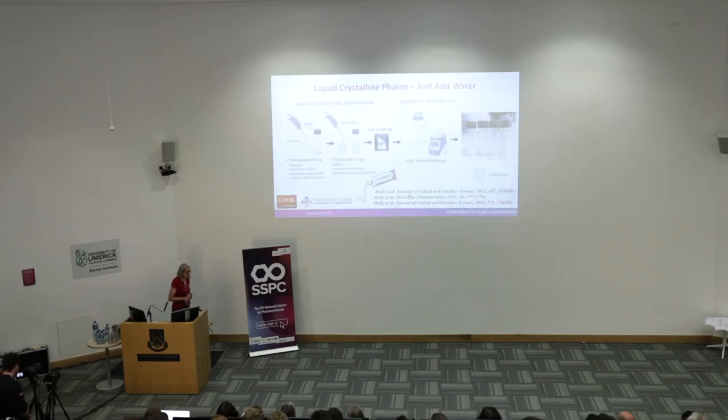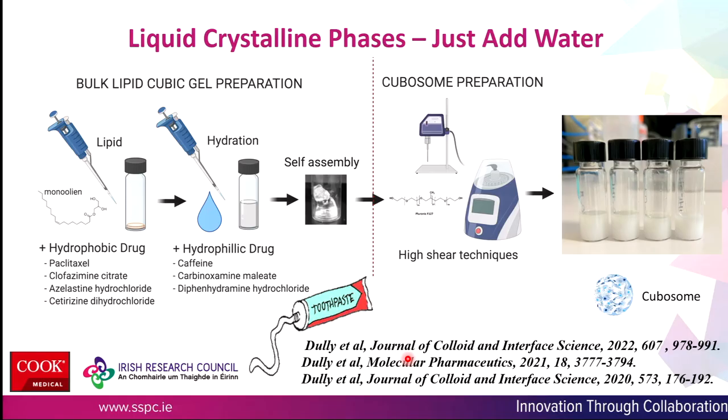We can design or engineer crystal forms and solid powders to control or manipulate the dissolution rate. But another way to manipulate the dissolution rate of drugs is to use excipients or additives like polymers or different types of matrices.